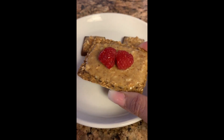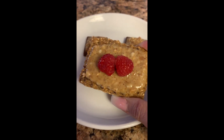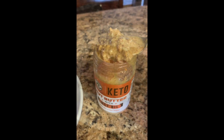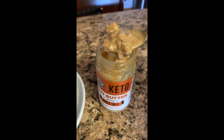I've got this flax cracker and I've got about one tablespoon of nut butter spread on here and two raspberries for a really nice filling, nutritious treat.